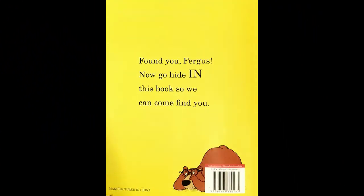Find you, Fergus! Now go hide in this book, so we can come find you. The end!